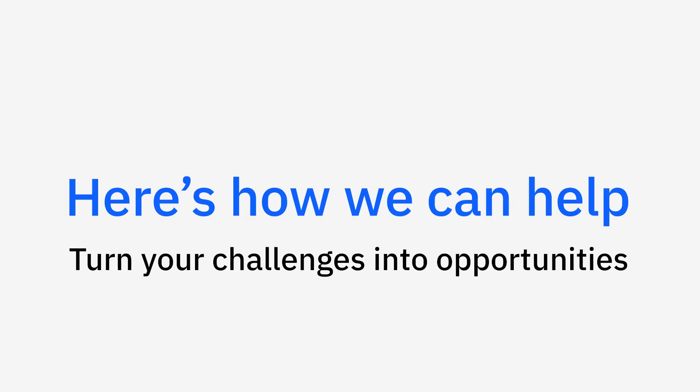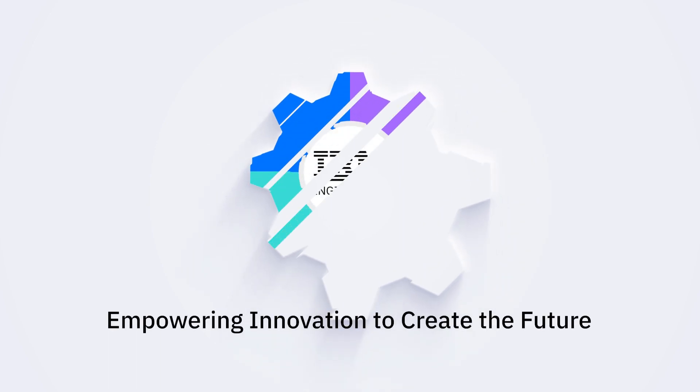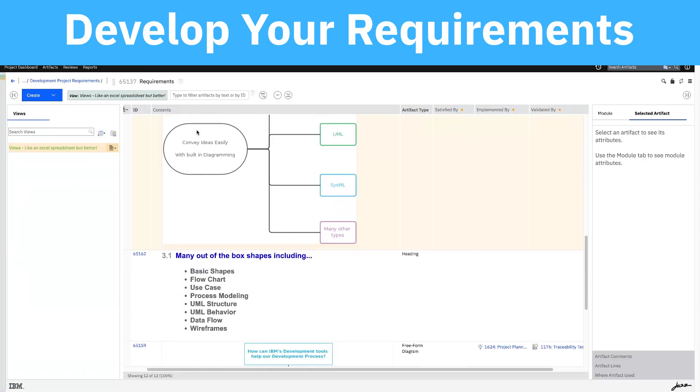Are you ready to redefine what's possible and turn your challenges into opportunities? With IBM's engineering solutions, you can turn complexity into clarity in any industry.